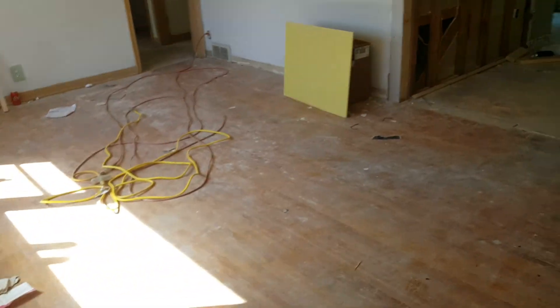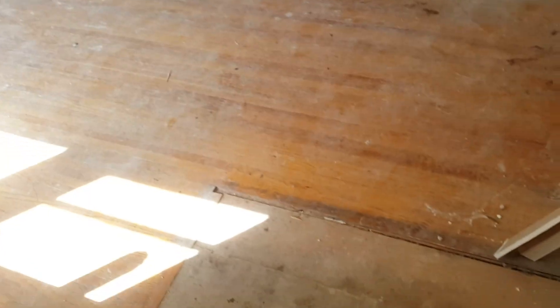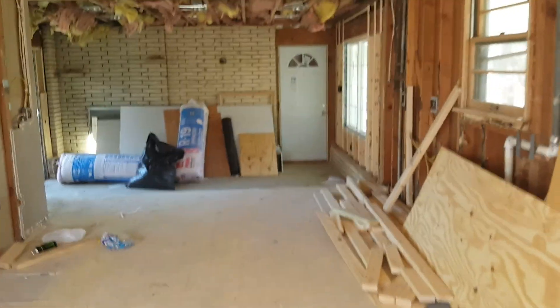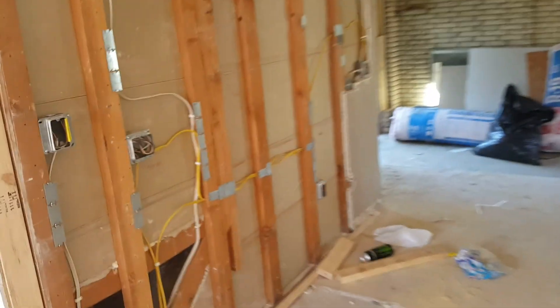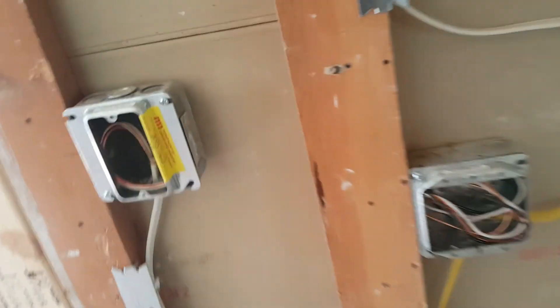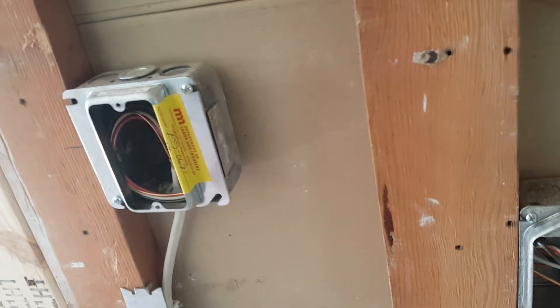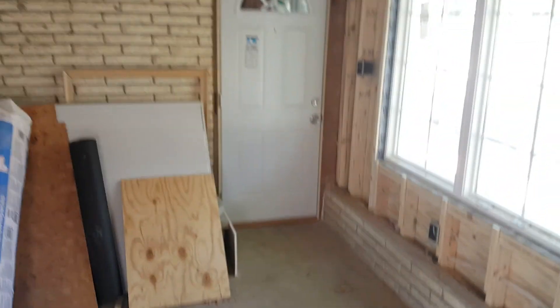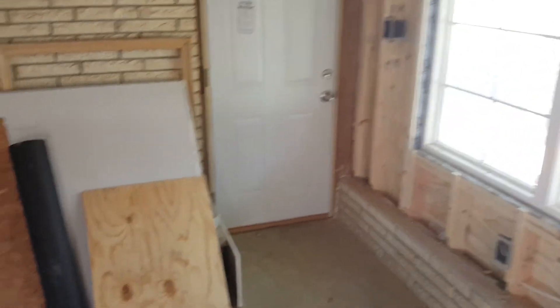So now inside, they took out this little knee wall right in the entrance. Completely opened up the kitchen. New electrical in, a couple new boxes — they've been inspected and approved. Code compliance. New door to the garage.